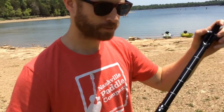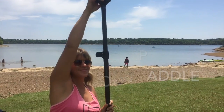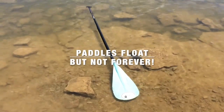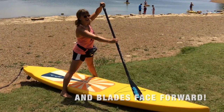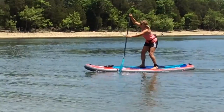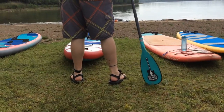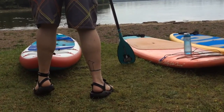First things first, start by adjusting your paddle, making sure it fits your reach. Always remember, paddles float but not forever, and blades face forward. Not sure which way forward is? Just imagine the bend is leading the way, or pointing the direction you're trying to go. And don't worry, we make it easy for you with the Nashville Paddle Company sticker facing you.